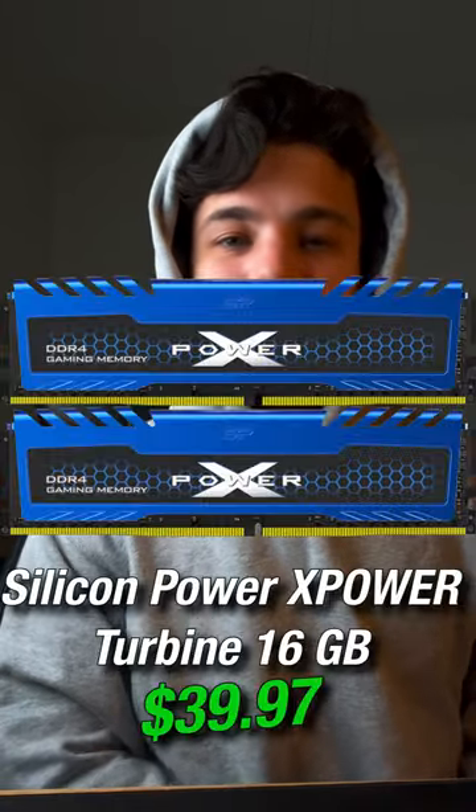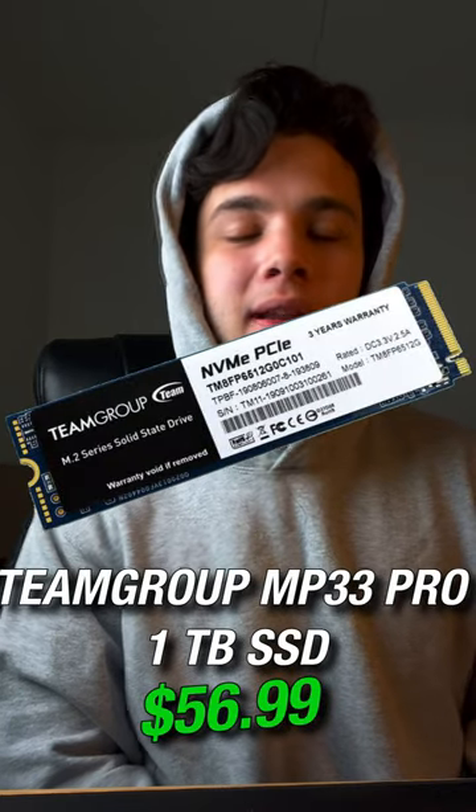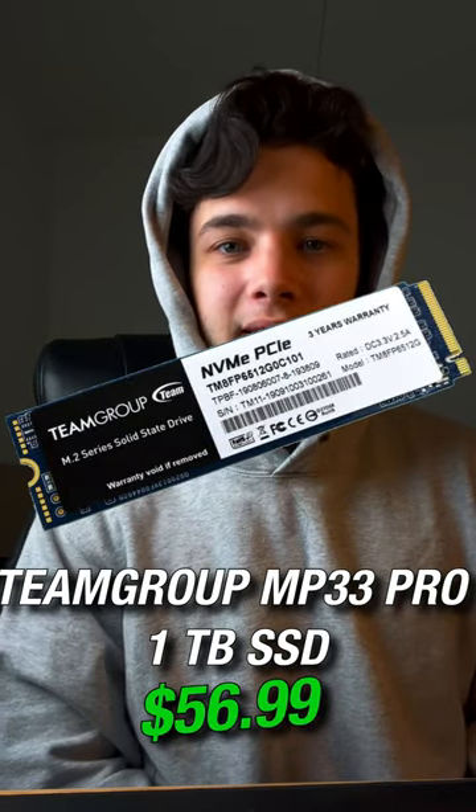For the memory kit, buy the Silicon Power 16GB of RAM, 2x8 at 3200MHz. For the storage, buy the Team Group MP33 1TB M.2 SSD.